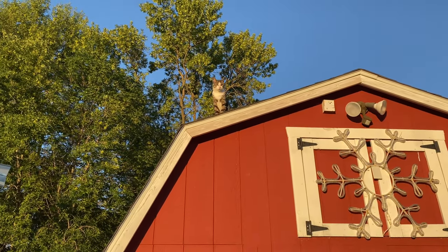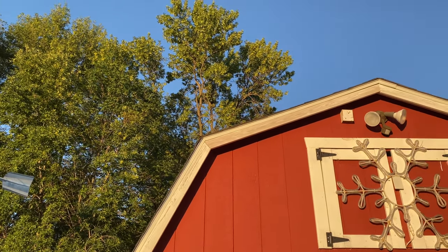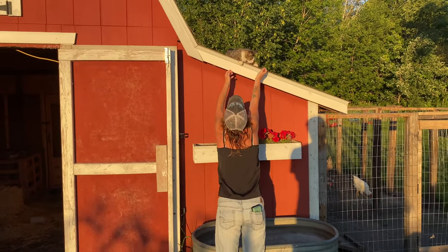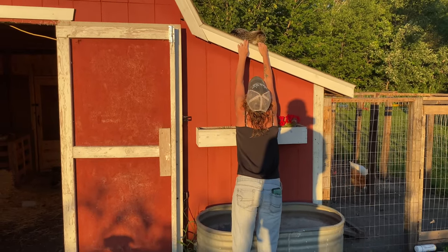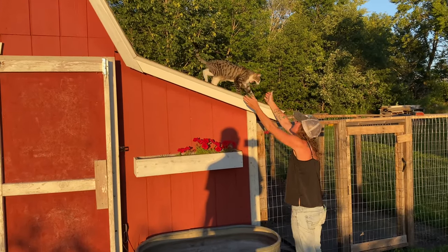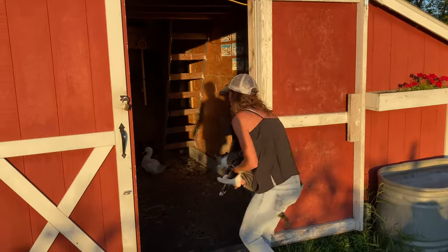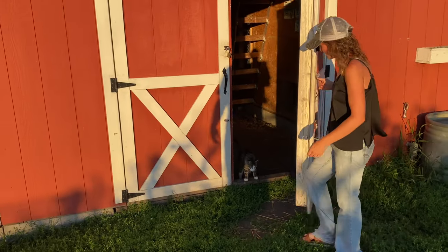Hey, it's bedtime — you've got to come down now. Yeah, that's too high — come on, let's go, it's bedtime. This will be the most entertaining part of the whole video right here. Come on Deuce, let's go — it's bedtime. All right, good night Deuce.